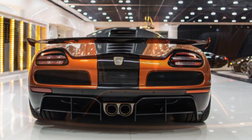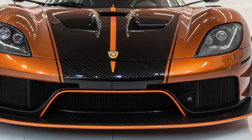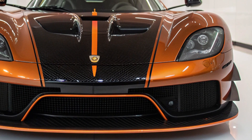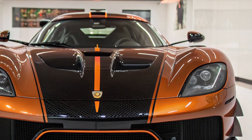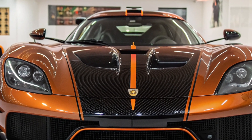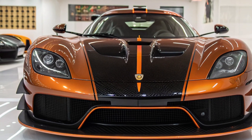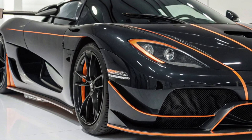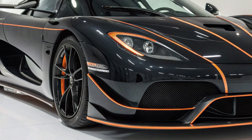Imagine this: you're standing still, yet your heart is racing. A low growl echoes through the air, and then boom — the 2026 Koenigsegg One roars past like a lightning bolt made of carbon fiber and vengeance. Welcome to the next level of hypercar evolution, because this isn't just a car. It's a 1,460 horsepower declaration of war against gravity, logic, and anything that dares to call itself fast.